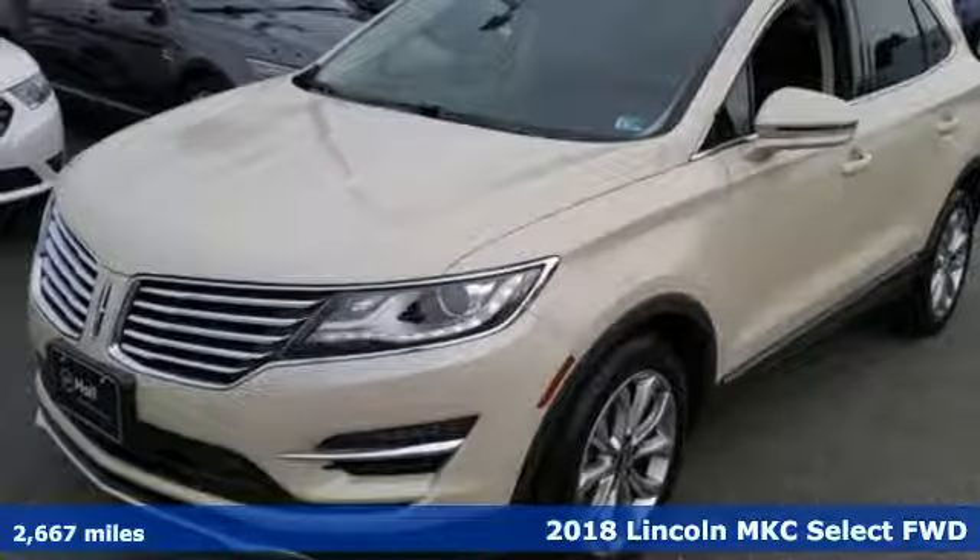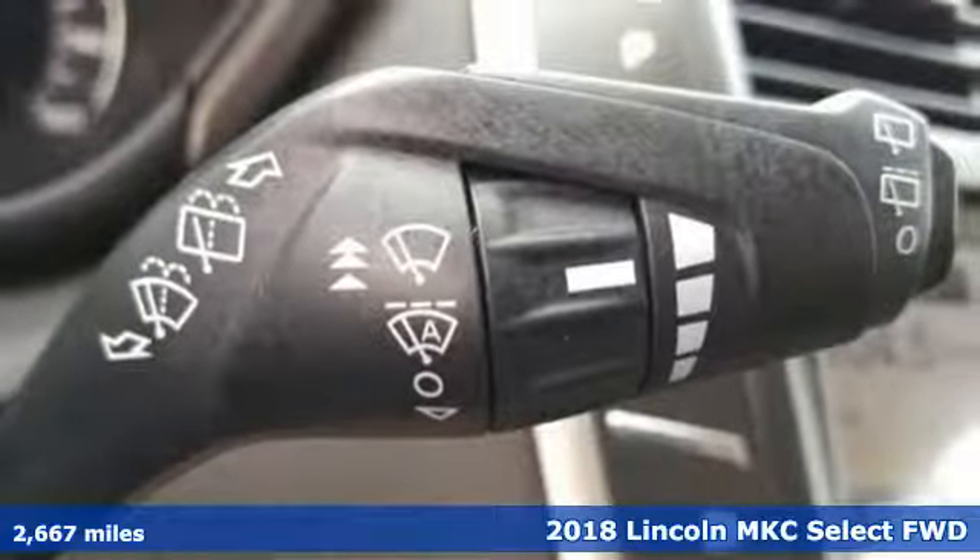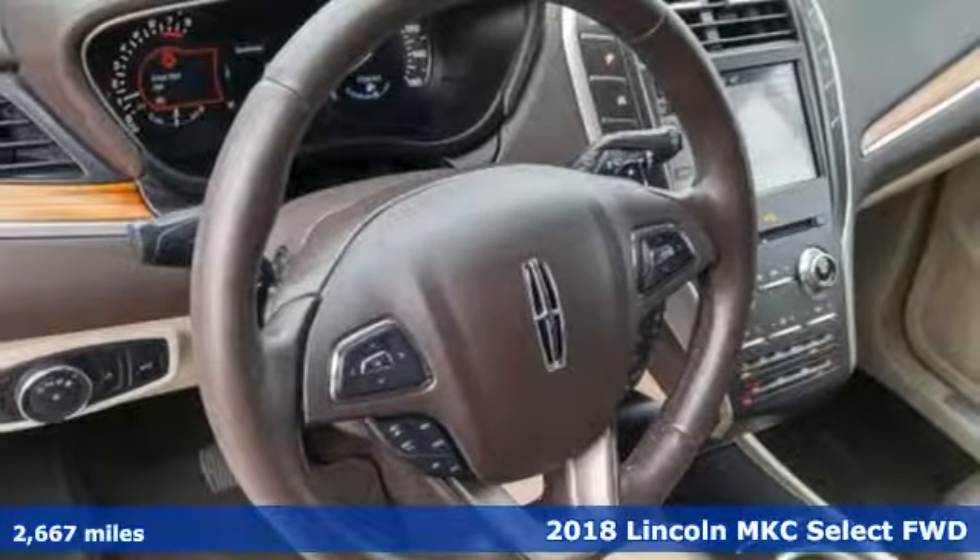It's a 2018 Lincoln MKC. Unforgettable journeys and possibilities await you in this Lincoln. Plus, it offers an exciting list of features.